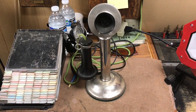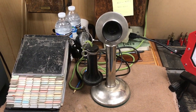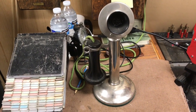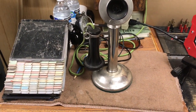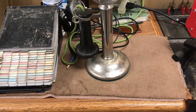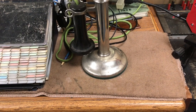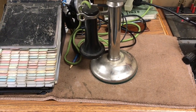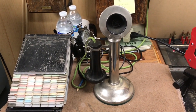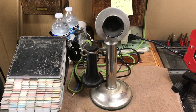Here is a Nickel Western Electric Candlestick phone. This was made prior to the turn of the century. This telephone cannot be equipped with a dial because there is nowhere to add the dial unless you use the aftermarket dial mount. And there are too many candlestick phones that were intended to have dials — it would be a shame to add a dial to a phone like this.